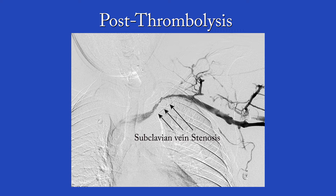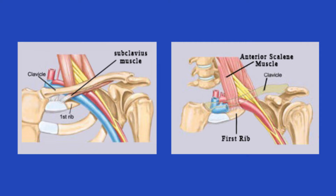This is the patient's venogram following catheter-directed thrombolysis. As you can see, there is a significant stenosis in the proximal subclavian vein.